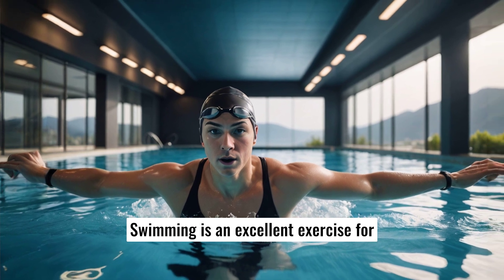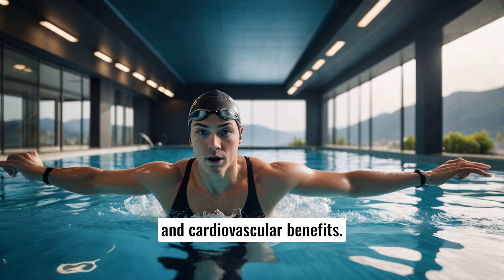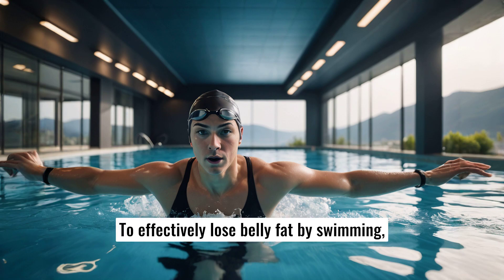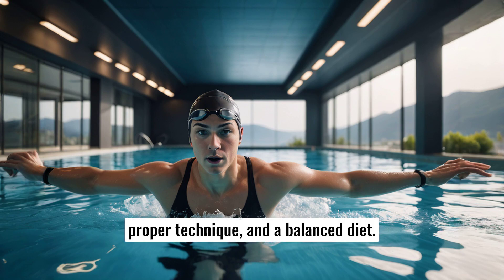Swimming is an excellent exercise for losing belly fat due to its full body engagement and cardiovascular benefits. To effectively lose belly fat by swimming, it's essential to incorporate a consistent routine, proper technique, and a balanced diet.